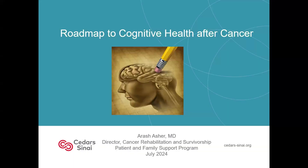Hi everyone. My name is Arash Ashtar. I'm a cancer rehabilitation physician at Cedars-Sinai. Over the years I've really developed a keen interest in so-called chemo brain type symptoms, and we'll talk about them.